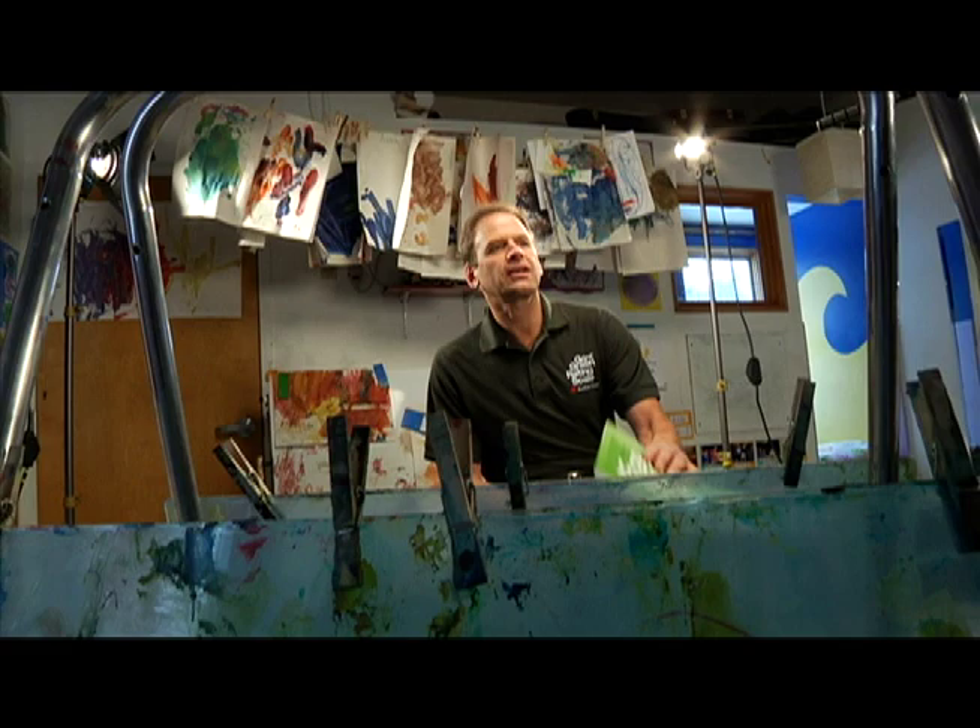Hi, I'm Phil Boyce. I'm the author of the Go Green Rating Scale for Early Childhood Settings, published by Redleaf Press.